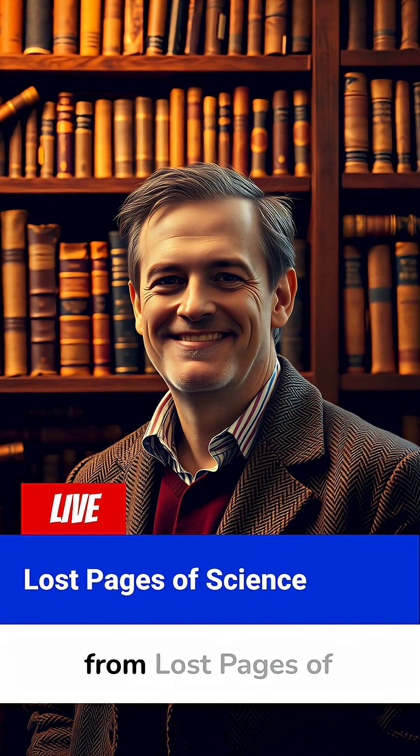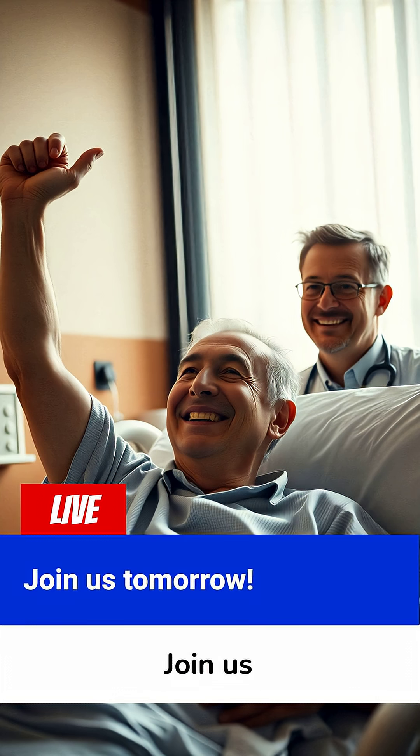I'm your host from Lost Pages of Science. Join us tomorrow for the brain implant that restored full movement in a paralyzed man.